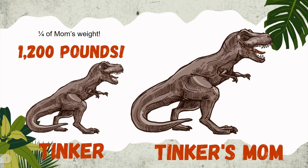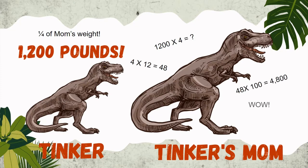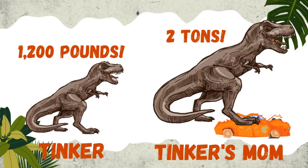So let's do the math. If 1,200 pounds is one-quarter of an adult's weight, then if we multiply 1,200 pounds by 4, we get the average adult weight. 4 times 12 is 48, so 4 times 1,200 would be 4,800 pounds — or in other words, over two tons. That's heavier than most cars!